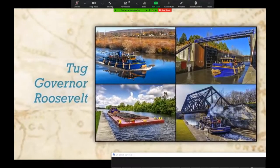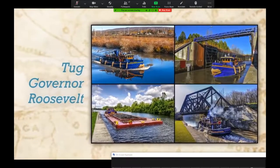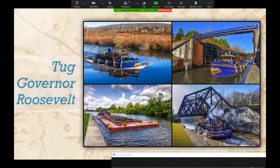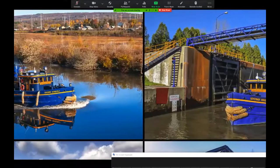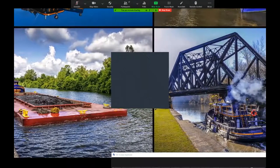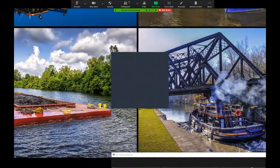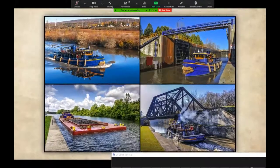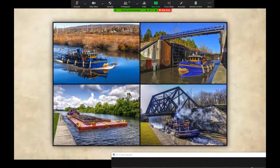The tugboat Governor Roosevelt and its sibling the Governor Cleveland were designed for canal service and launched in 1921. Built for icebreaking when the canal season was far longer than it is today, they were originally steam-powered but converted to diesel during the 1940s. Among the most powerful tugs in the state fleet, they are still hard at work after nearly a century of service.